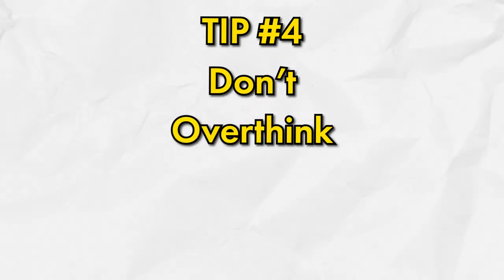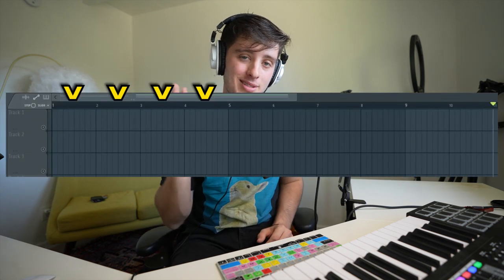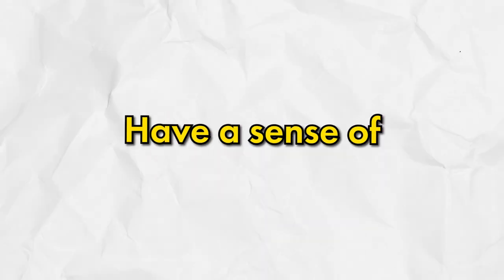The fourth tip is to not overthink your arrangement. When I first started, it was so overwhelming to try to arrange a beat. But in reality, all arranging is is either adding or taking away parts at certain intervals — usually four to eight bars. This is meant to help your beat have a sense of progression and not get boring.